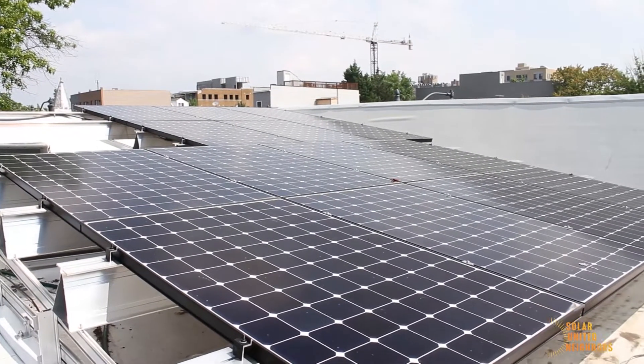I have a solar system. The size is about 4.58 kilowatt. So what that means is in an hour it can produce 4.58 kilowatt of energy. I have about 14 panels.